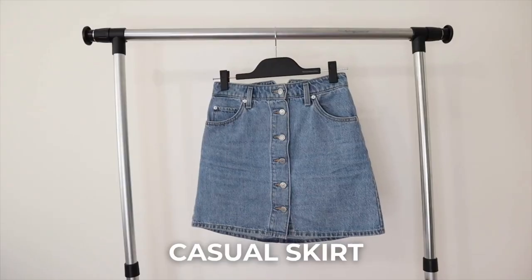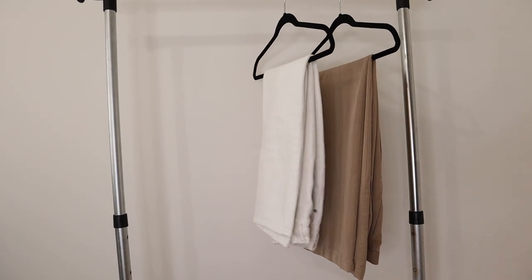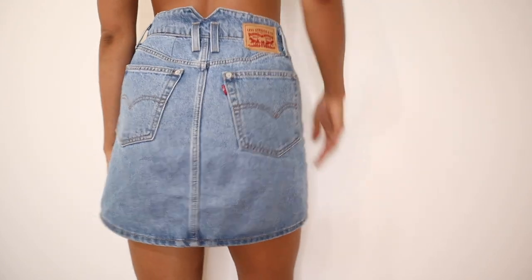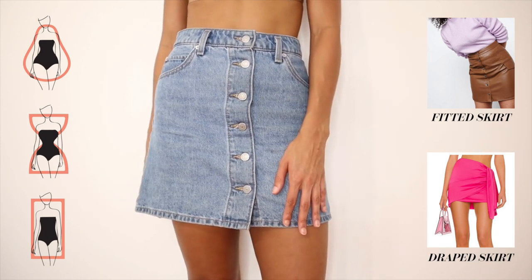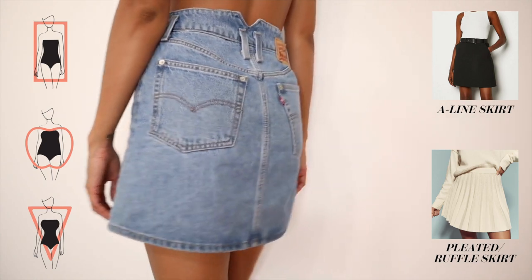Next, moving on to bottoms — a very important category because you want enough options to cover a wide range of activities and events. For a capsule wardrobe I recommend a casual skirt, a formal skirt, a piece of denim, and an elegant pant. When choosing your casual skirt, if you're a pear, hourglass, or rectangle, try a fitted skirt or a drape skirt — something drapey. If you're a rectangle, apple, or inverted triangle, an A-line skirt and a pleated or ruffle skirt are going to look amazing on you.